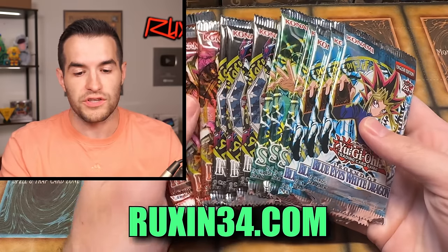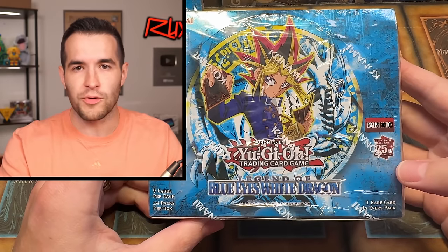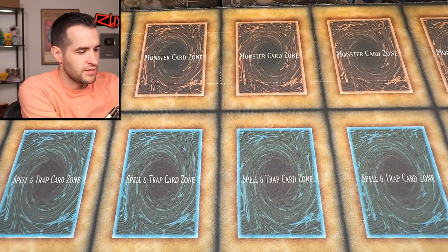Make sure you guys are subscribing to the channel because at 250K we're opening every pack ever made — it's going to be insane. Also check out ruxon34.com if you want to support the channel. We have some LOB 25th anniversary boxes — I believe there are five of them — going up on the website. These boxes have gotten pretty expensive already. I feel pretty good about an LOB reprint in a booster box for the future, since a real original unlimited or first ed is still really expensive even in this market.